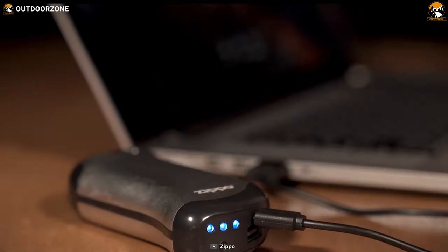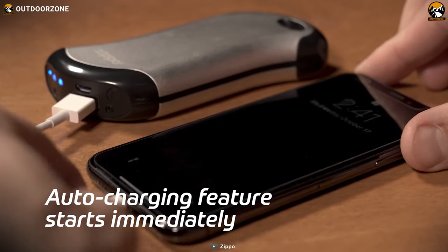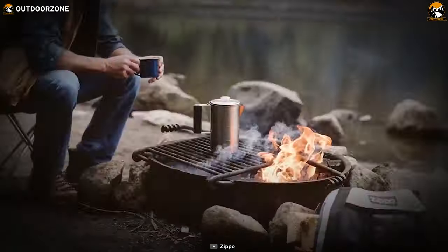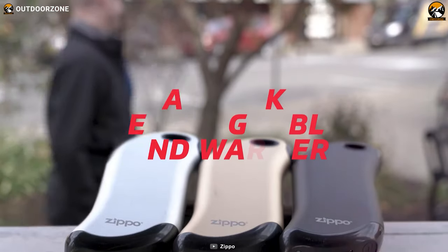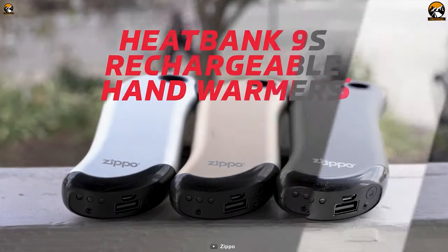The HeatBank 9s can charge any USB-compatible devices including your phone, tablet, MP3 player, and camera. Overall, if you're heading out on a winter camping trip, the Zippo HeatBank 9s can be a perfect choice to keep those hands warm and cozy.